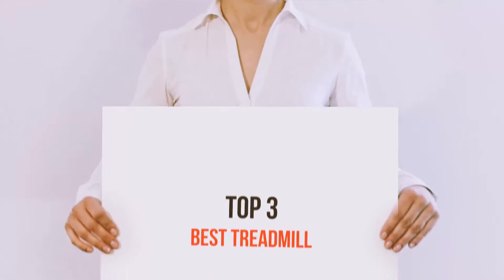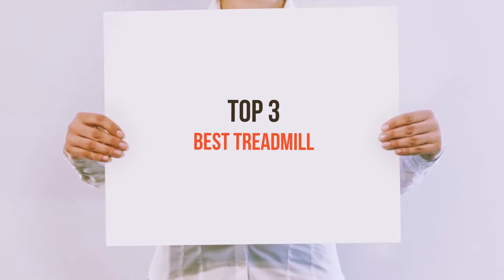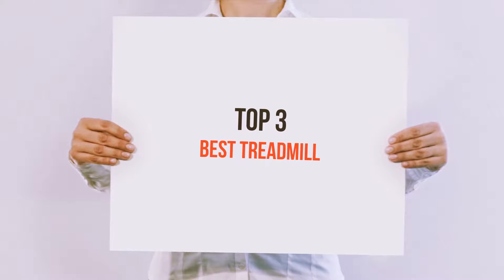Hello guys, welcome back to my channel. Today I'm gonna talk about the Top 3 Best Treadmills.